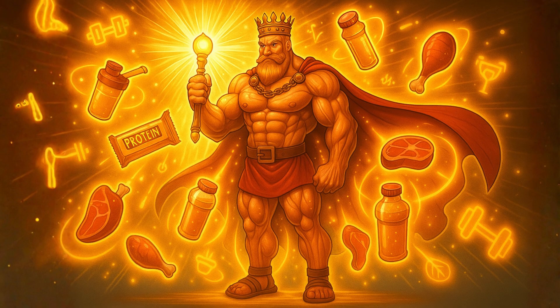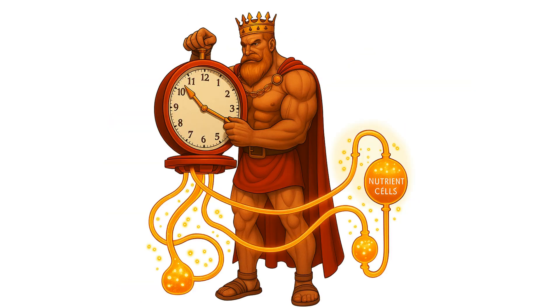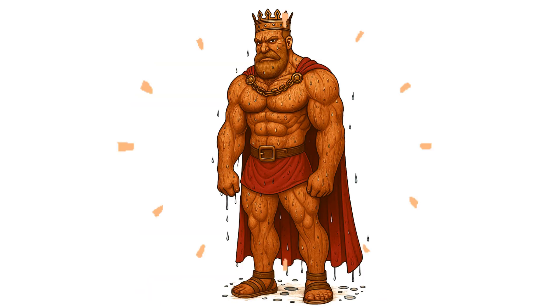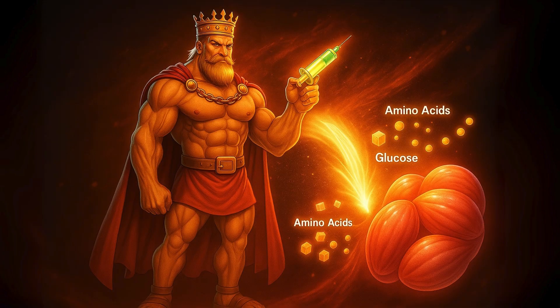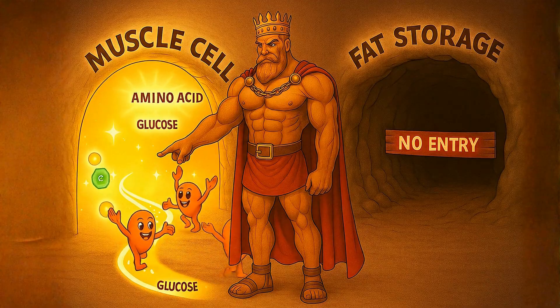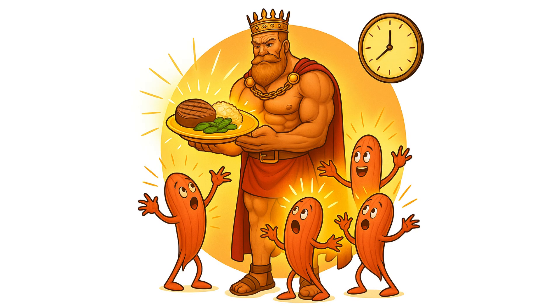With the training signal sent and the protein delivered, the final step is to play traffic cop and fine-tune the delivery system with nutrient timing. The goal is to make your muscles extra thirsty for nutrients right when they need them most. After a tough workout, your muscles are incredibly sensitive to insulin, a storage hormone. By eating a meal with both protein and carbs post-workout, you can use that insulin spike to drive amino acids and glucose straight into your hungry muscle cells for repair and refueling, instead of letting them wander off to fat storage. A common strategy is a mix of carbs and protein — while a 2-to-1 ratio is a popular starting point, the most important thing is simply getting that protein and carb combination in after your session.